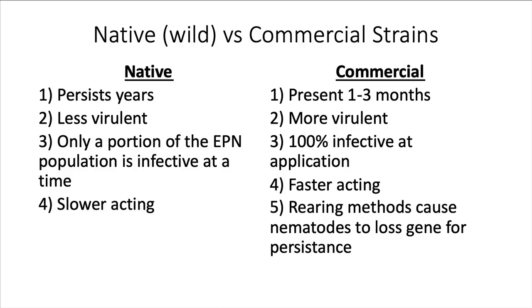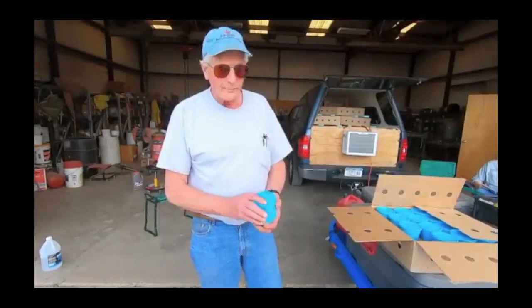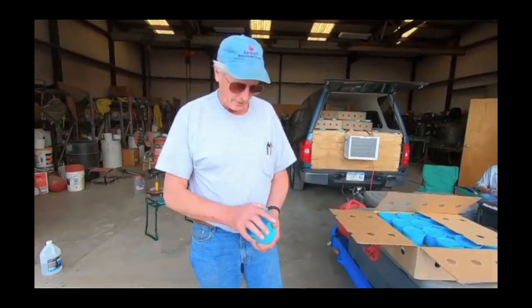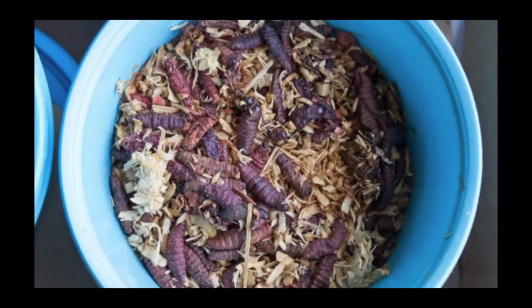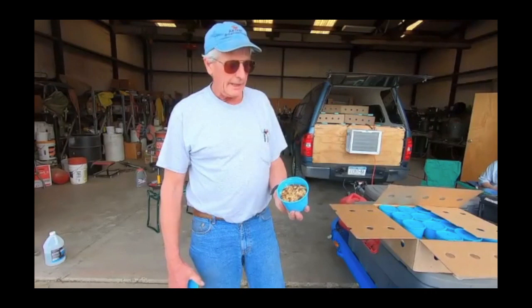There are fundamentally two types of entomopathogenic nematodes: the natives, which are out there in nature, and commercial ones which have been reared in a laboratory setting in vats. Here is Dr. Elson Shields in May of 2019 as we were applying nematodes to a commercial farm near Dalhart. We have 25 million persistent nematodes reared in wax moth larvae in a very low labor method. What we're doing is capturing the wild traits that allow these nematodes to persist across times with no host, across winter, and therefore as a single application will last in the field for multiple seasons.